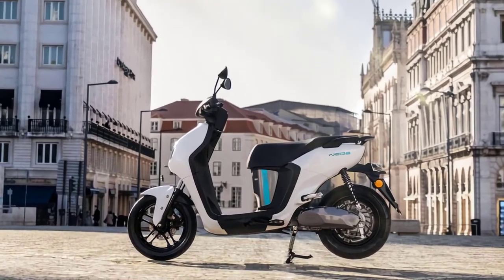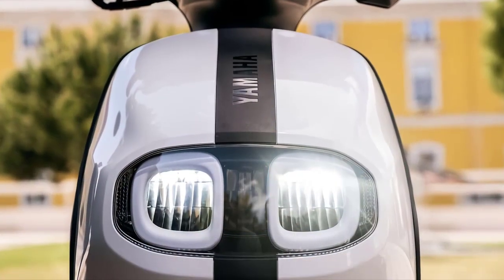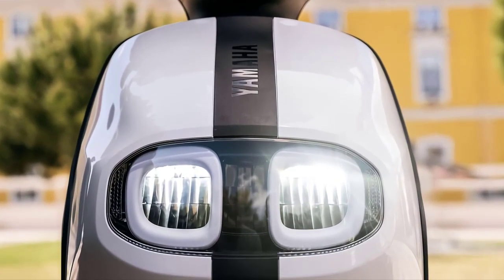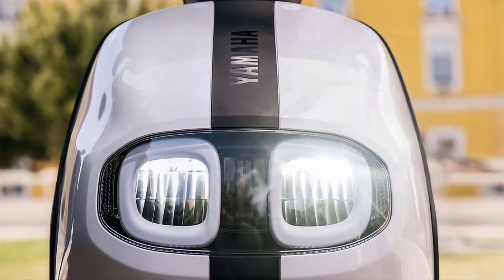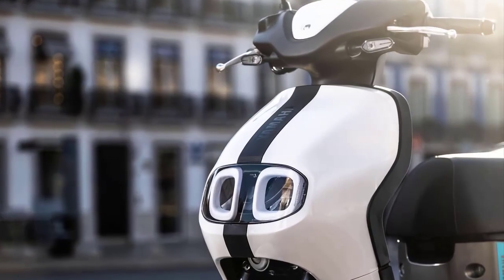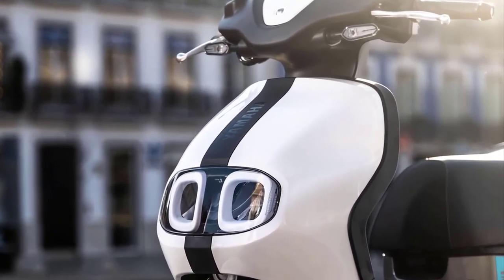Whether you're a daily commuter or an urban explorer seeking new horizons, the Yamaha Neos E01 caters to all lifestyles. Its ergonomic design ensures a comfortable ride, while its powerful performance guarantees an unforgettable experience.